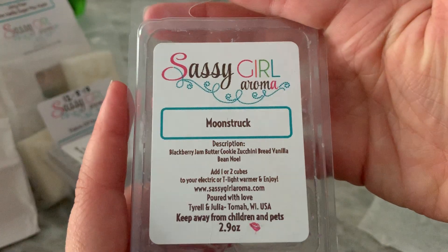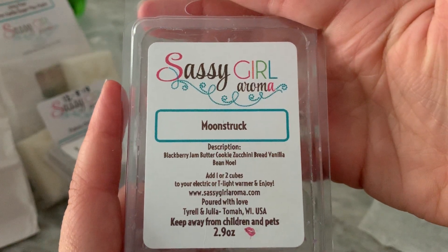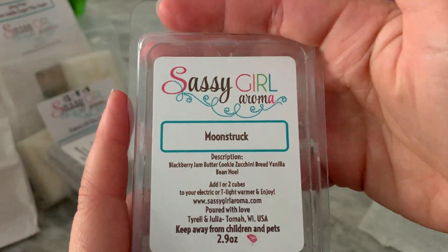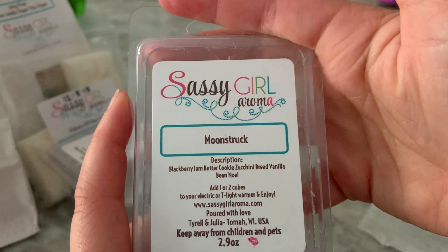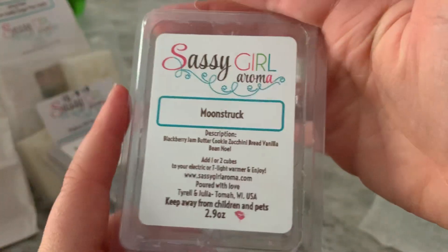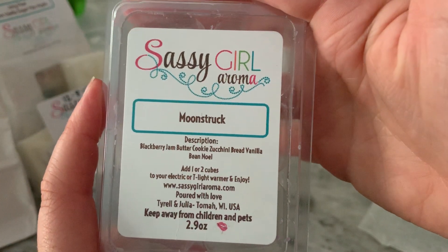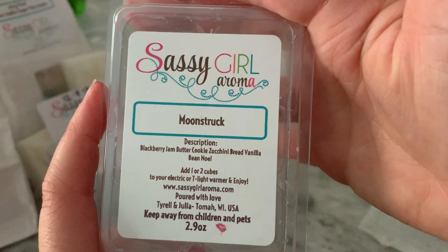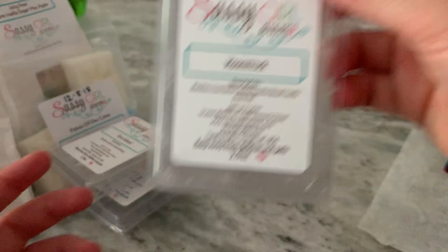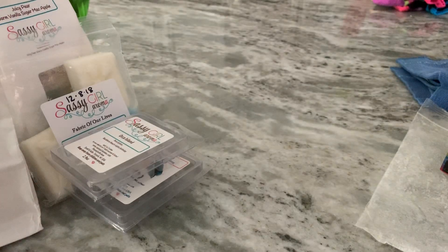Moonstruck Blackberry Jam Butter Cookie Zucchini Bread Vanilla Bee Noel — this was really good and performed well. At first it was more of a sweet blackberry like I prefer, and then towards the middle or end of the burn it became that slightly tart blackberry jam butter cookie note. I don't know when I got that one since I didn't put a date on it.